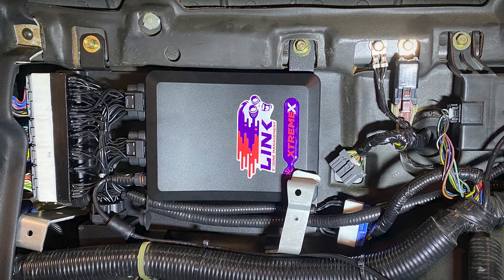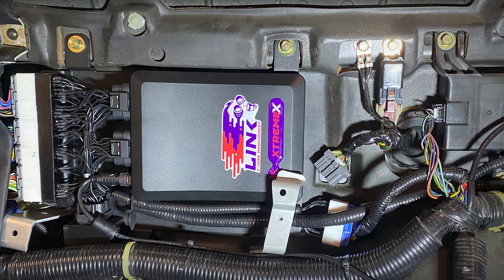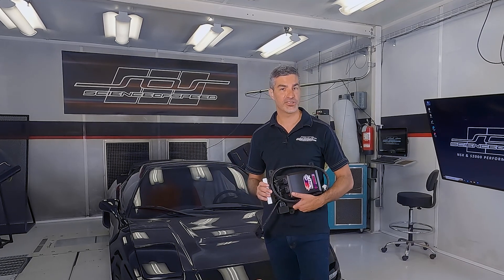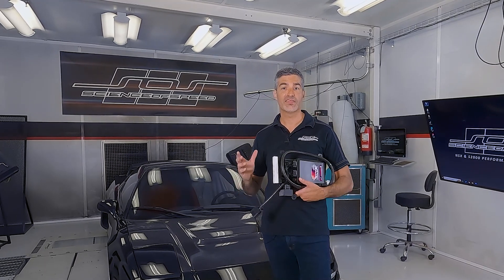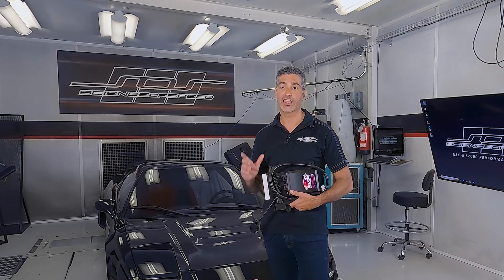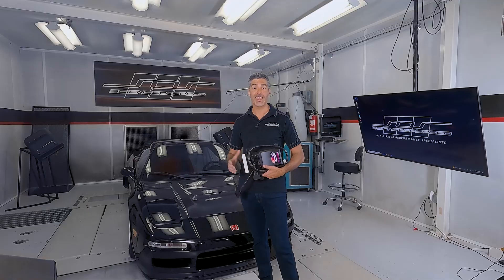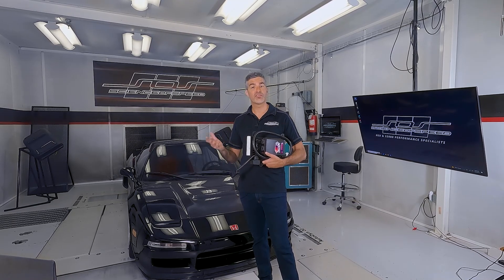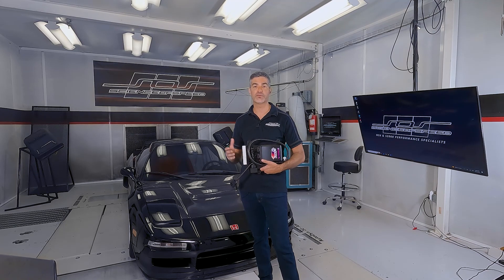This solution is plug and play and even attaches to factory mounting locations. In addition to full volumetric efficiency fuel, ignition, and VTEC control, this Link-based solution introduces several new features including check engine light diagnostics. This feature flashes the factory check engine light to let you know when there's a situation that needs attention, like a faulting sensor.